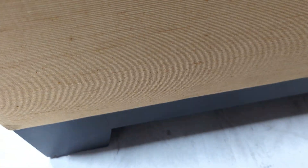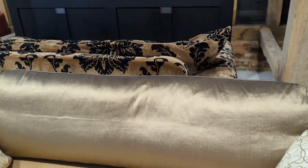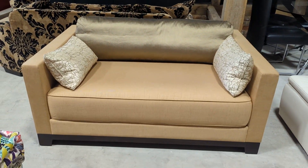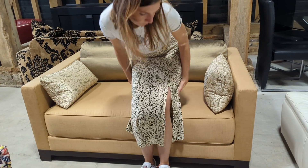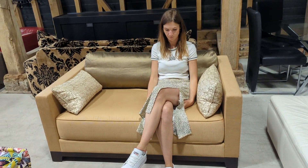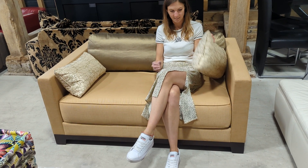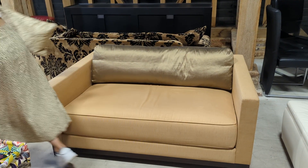What I'll do before I show the rear is get my partner Stephanie to sit on it to show you the sizing. As you can see, it's a really nice snug two-seater. Comfortable? Yeah. And if you don't mind taking the cushions off so I can shine underneath — thank you very much.